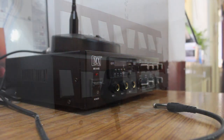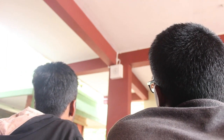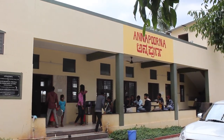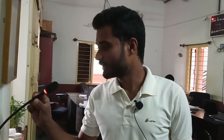Today I am going to give information about the newly implemented audio education system in Kalyomane. This is the amplifier which controls the speakers installed in the campus. This is the microphone. Using this, children and volunteers announce important news and also share their valuable knowledge with others.